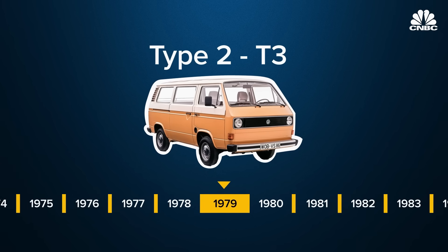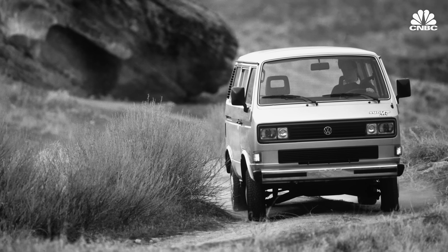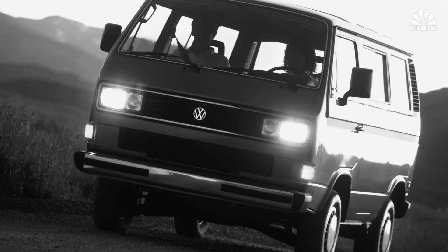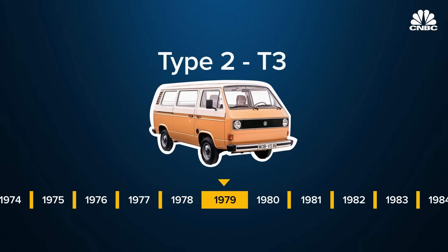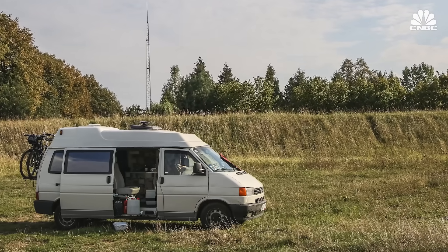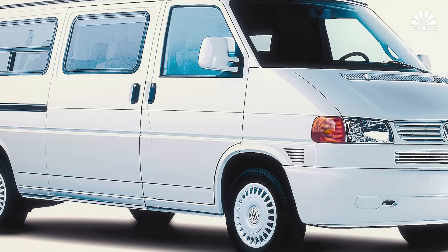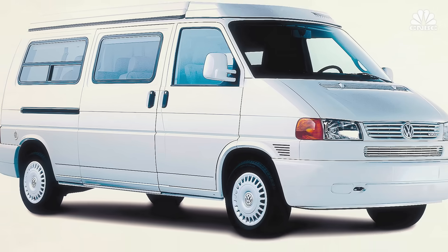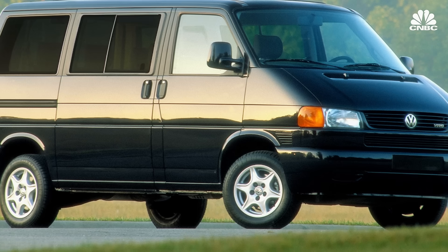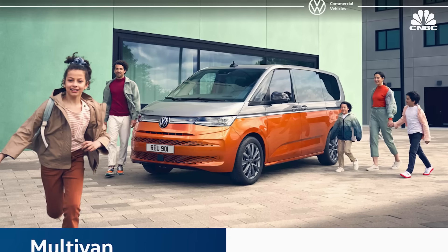In 1979, VW launched the T3 generation, which moved away from the Beetle-based design, was significantly larger and wider, and replaced the classic oval shape with a more rectangular shape. It was produced until 1990 when the T4 generation was introduced — different from its predecessors, the T4 featured a front engine for the first time, as well as front wheel drive. It was marketed in the U.S. as the Eurovan and was the last generation of Type 2 buses imported into the United States. Sales of the Eurovan halted in the U.S. in 2003, but the European model continued to evolve and is now on the seventh generation.